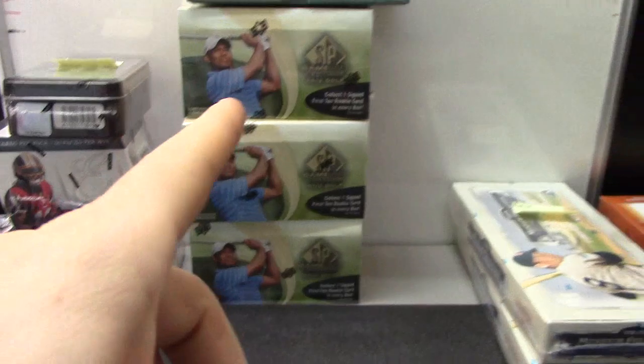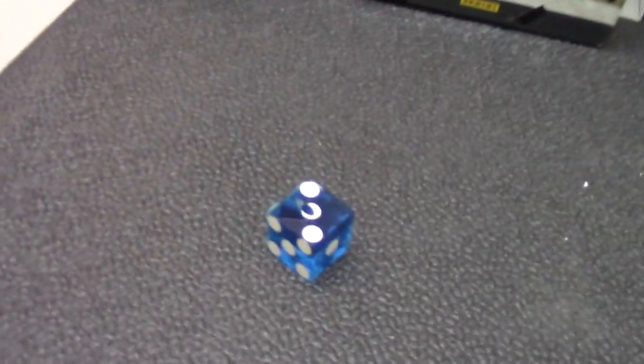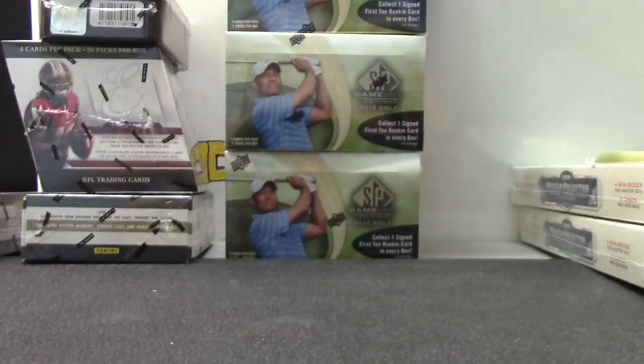Alrighty, next up we have SP Game Used Golf and tennis — we got those three left. Big Perm here we go, man. Box three — one, two top; three, four middle; five, six bottom.